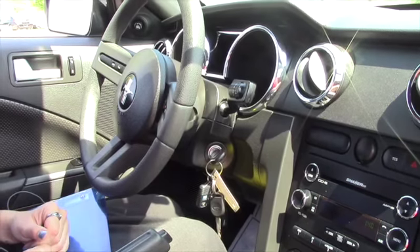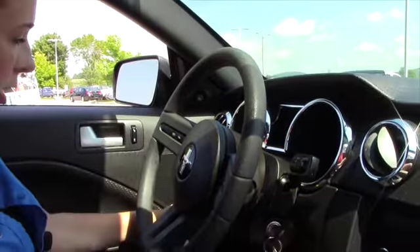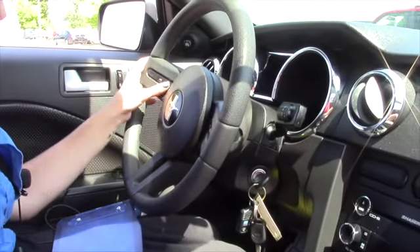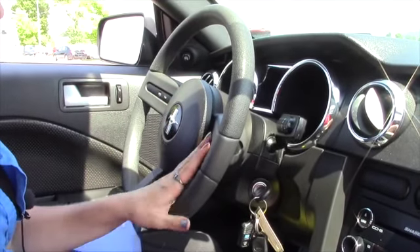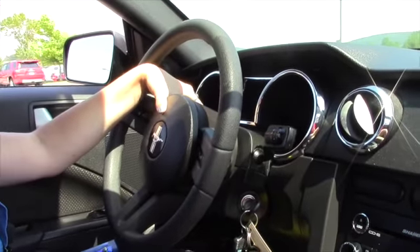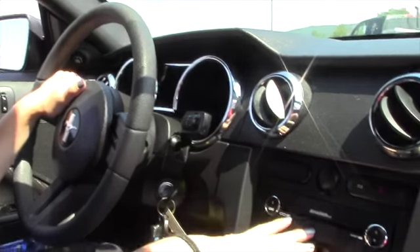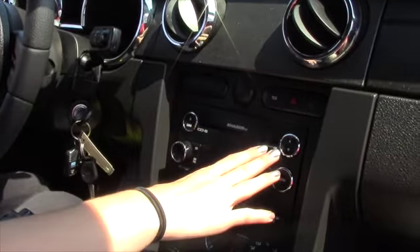So here we are on the inside of the Mustang. This is the control for your windows, got your headlights on this side with your dimmer, you've got your cruise control on both sides of the steering wheel. You can see the odometer right there — it's got 60,403 miles as it sits right now. Got a nice six CD changer with MP3 capability.